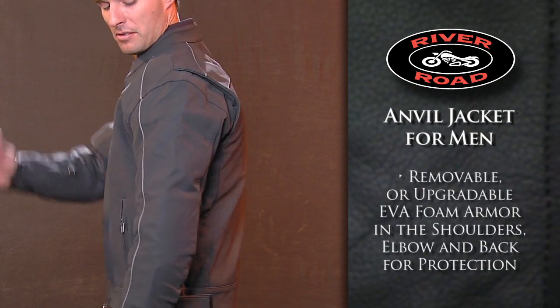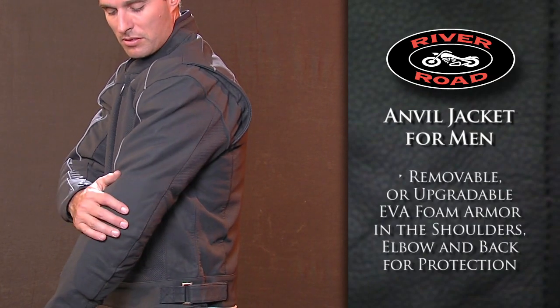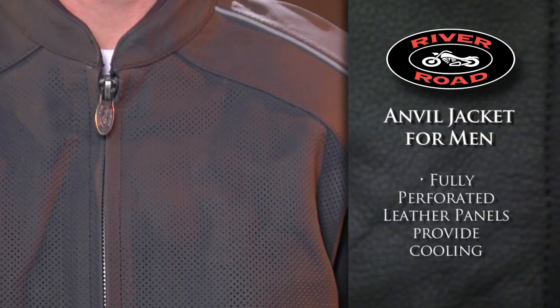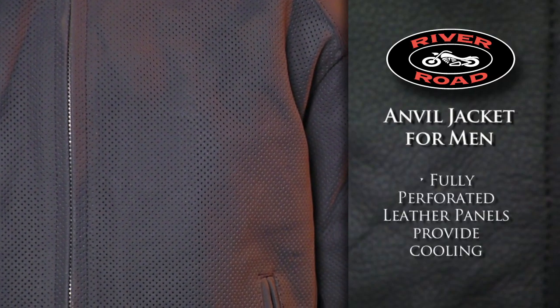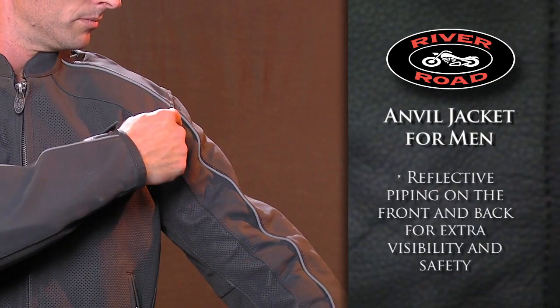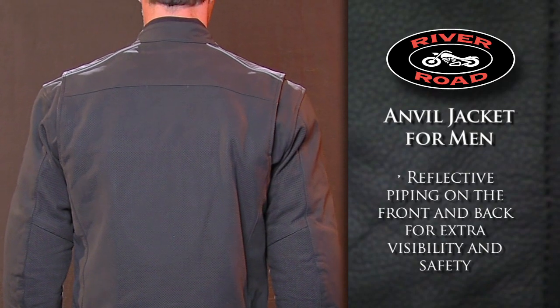Protection comes from removable or upgradable EVA foam armor in the shoulders, elbows and back. Fully perforated leather panels on the front, back and underarms keep you cool, while reflective piping on front and back allows for increased visibility.